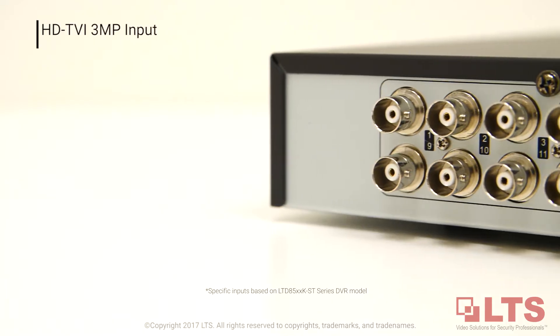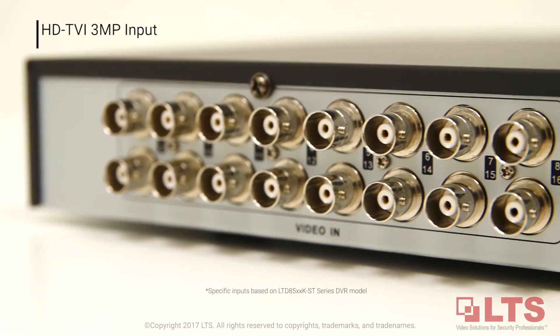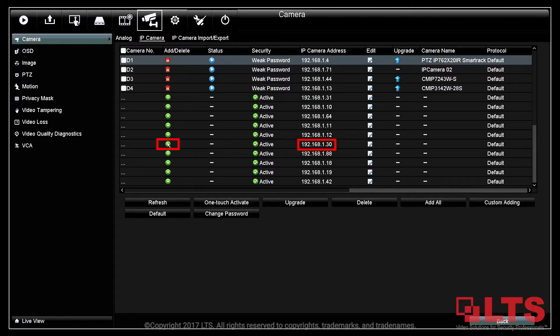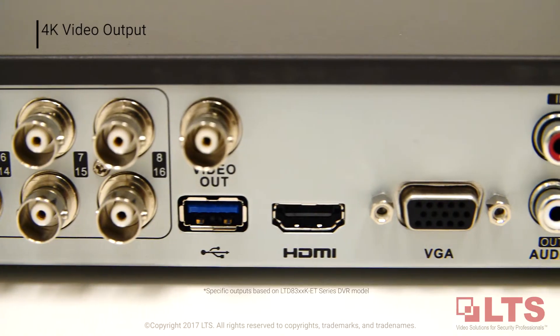Ensure higher video performance with HDTVI — up to 4-channel 3-megapixel HDTVI input, up to 2-channel IP camera input, and 4K video output.